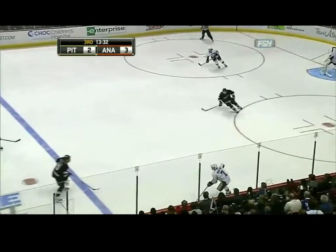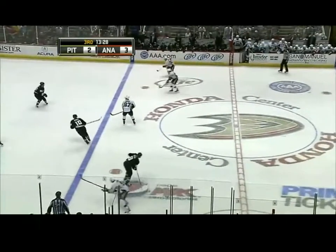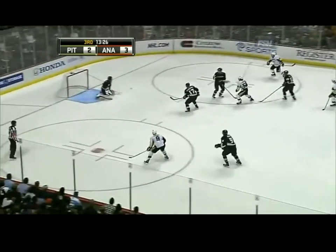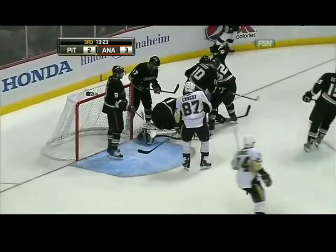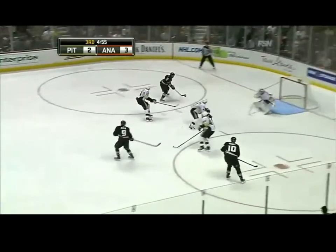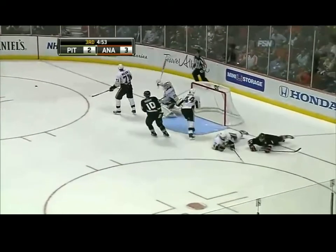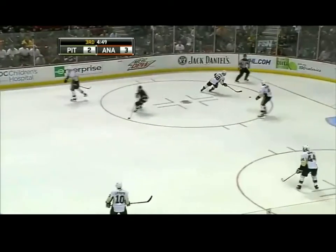Chris Letang to Paul Martin. Pascal Dupuis cross-ice. Letang open, closing in, shooting — save, rebound — another save by Hiller. And he was looking around for the puck. Now Sid looking tired as he heads back towards the bench. The Ducks on the move again. Ryan in front, backhand drive — big save by Hiller. Remember that one with 4:48 to go.